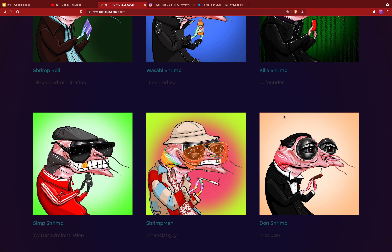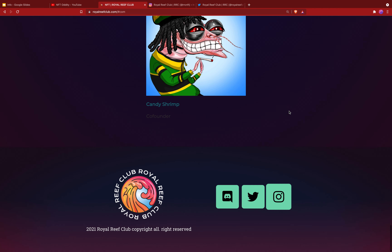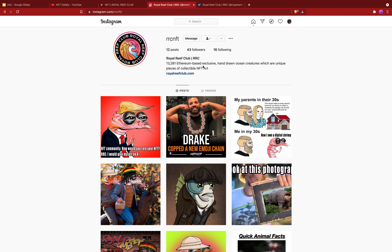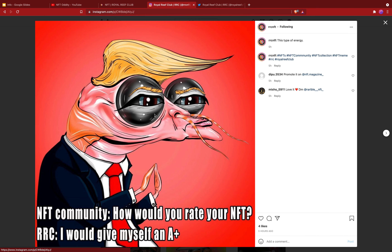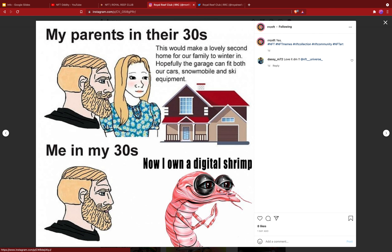The team consists of 7 people, each with their own really cool shrimp avatar. There's a Heisenberg shrimp, a Morpheus shrimp, a Johnny Depp from Fear and Loathing in Las Vegas shrimp, the Don shrimp, and a Rastafarian shrimp. These are really high quality, profile-picture-worthy artwork. I'm super excited about this project.